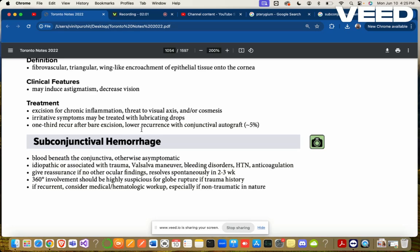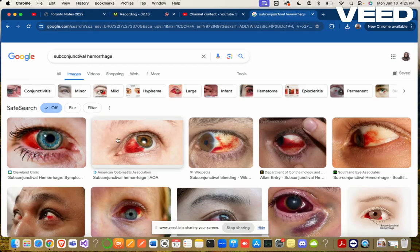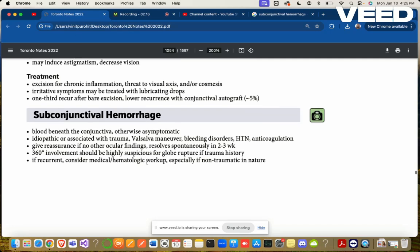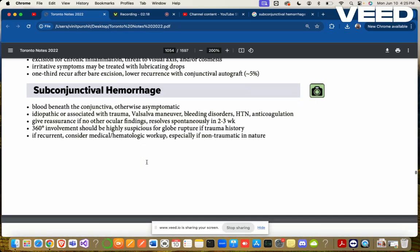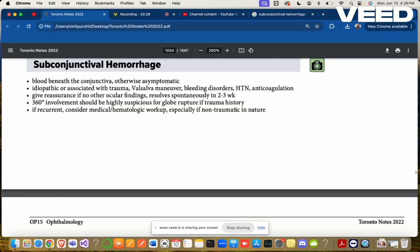Subconjunctival hemorrhage looks very dangerous but is actually benign — blood beneath the conjunctiva, otherwise asymptomatic. It is idiopathic or associated with trauma, Valsalva maneuver, bleeding disorders, hypertension, or anticoagulation. Give reassurance if no other ocular findings; it resolves spontaneously in two to three weeks.